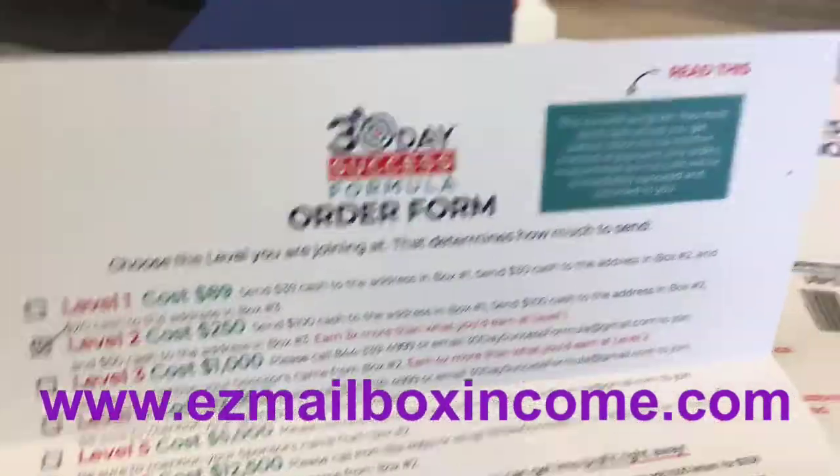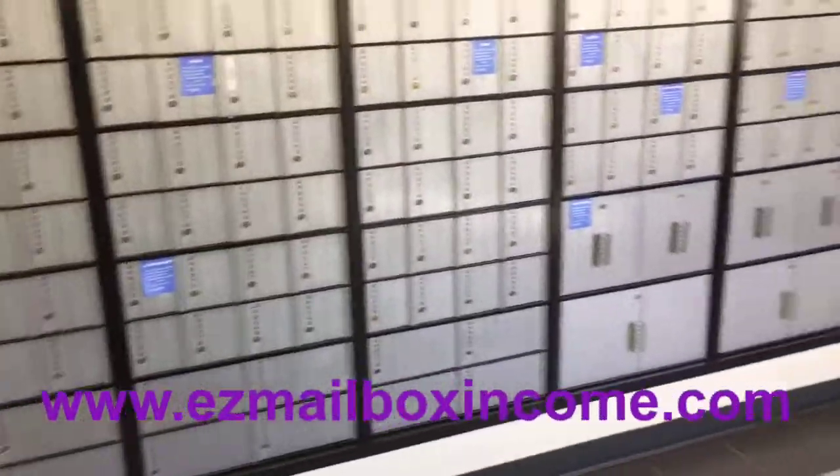Hey guys, it's Pandora the Postcard Diva. I am here at the post office, as you can see — one of my favorite places to come.